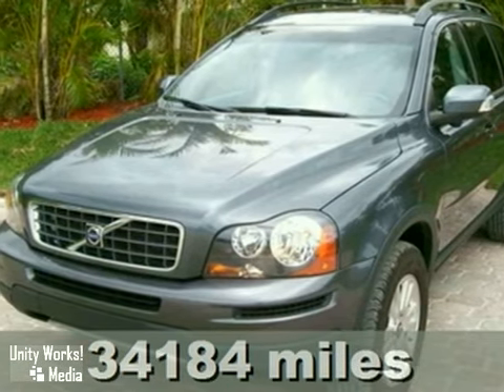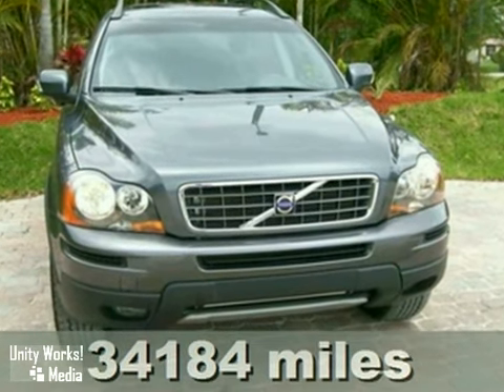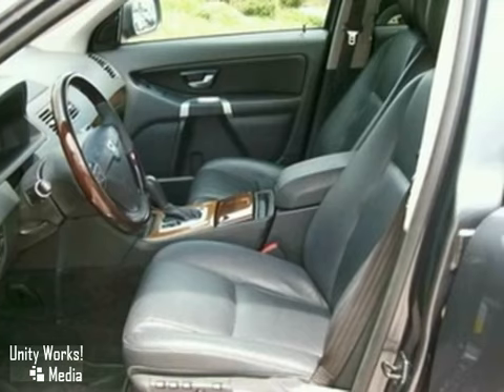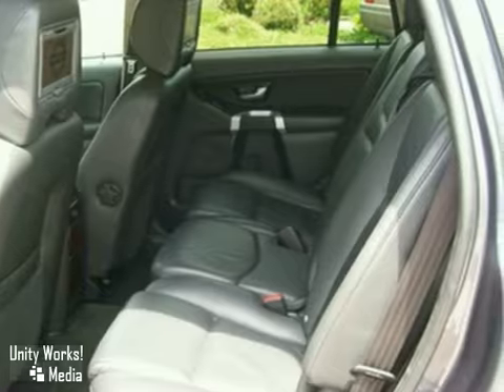Here's a loaded 2008 Volvo XC90 in gray with black leather. This vehicle has alloy wheels, a DVD entertainment system, and heated leather memory seats. It also features parking sensors, a CD changer, and dual zone climate control.